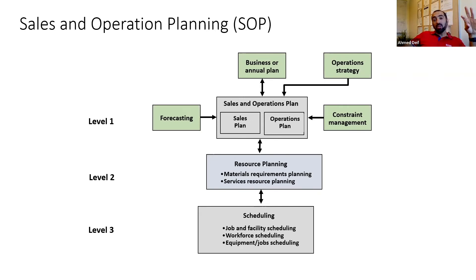The S&OP links sales expectations to operational capacity. At an aggregate level — monthly, quarterly — managers think about what manufacturing capacity is needed to fulfill sales requirements. The output is a plan: for example, producing 200 parts per month, or 20,000 products bi-weekly. This drives decisions about how many people to hire, how much machinery to acquire, and whether to scale capacity up or down.